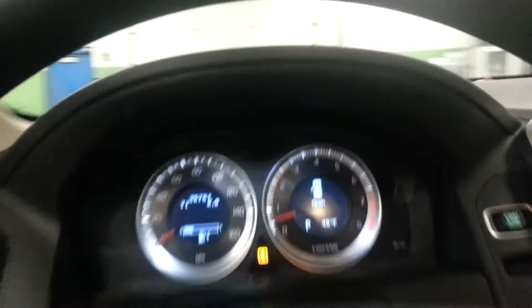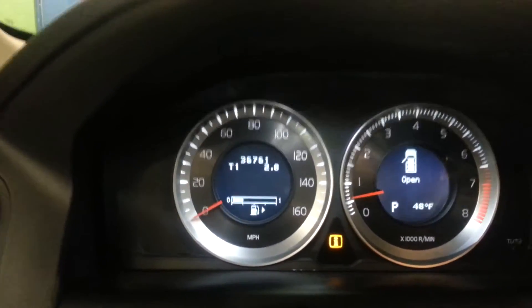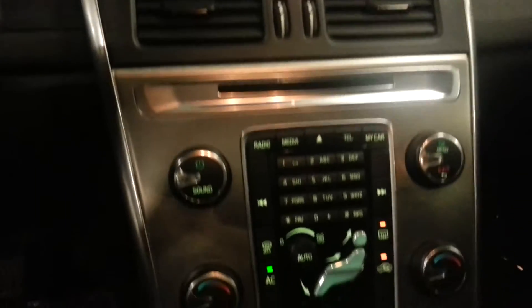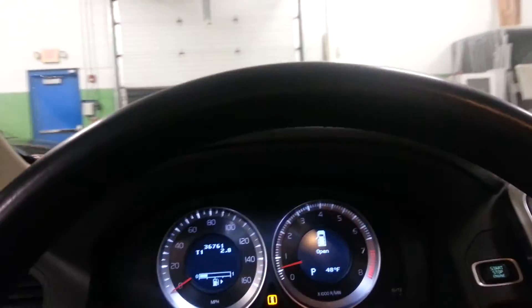And we'll take a quick look at the interior. Car has 36,000 miles on it. Phone connection. Panoramic sunroof. Power driver seat.